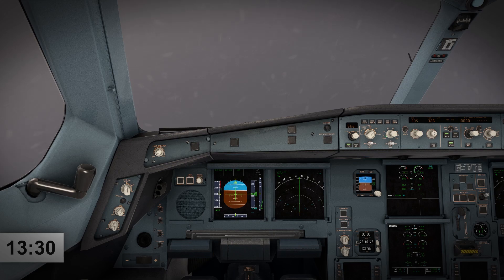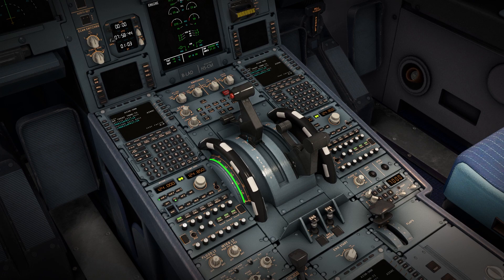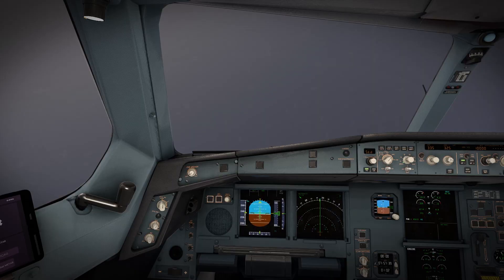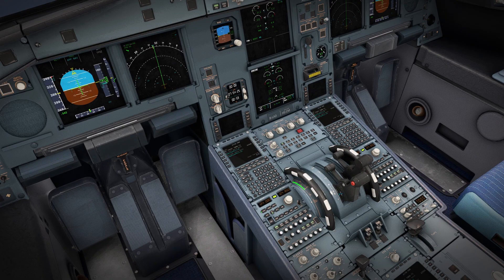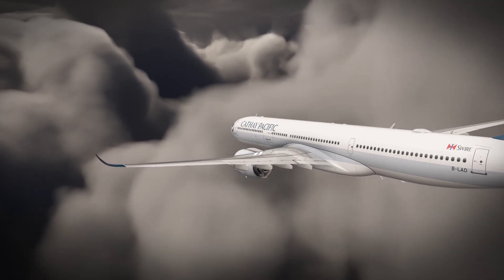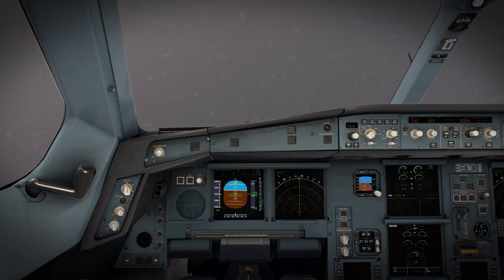At 1:30pm, a warning chimed: engine 1 stall. Just like engine 2, the engine 1 thrust lever was put into the idle position. With both engines now at idle, the captain tested the controllability of the engines by moving the thrust levers one at a time — neither engine responded. Both engines were now stuck at idle thrust. The aircraft had become a glider and if not dealt with properly, they would fall into the ocean way before arriving at Hong Kong International. The crew declared mayday and advised Hong Kong approach of the double engine stall situation.